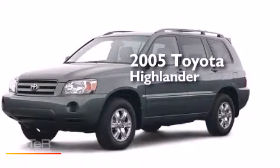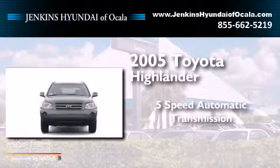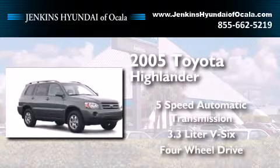This is a 2005 Toyota Highlander. This crossover has a 5-speed automatic transmission, a 3.3-liter V6, and the added capability of 4-wheel drive.